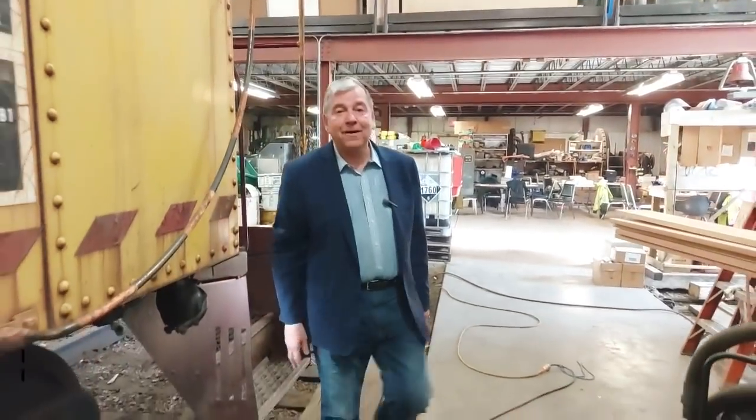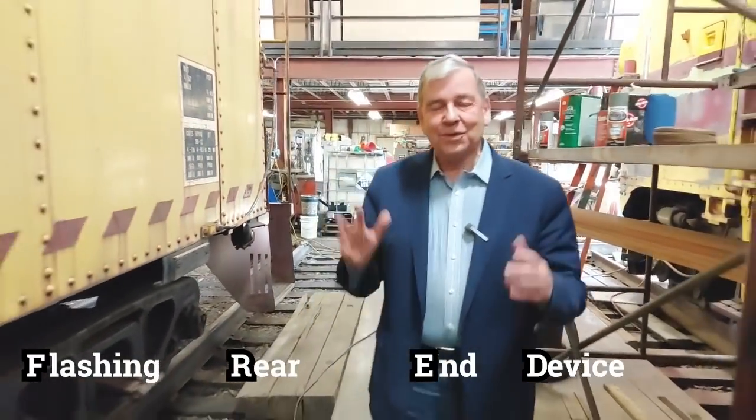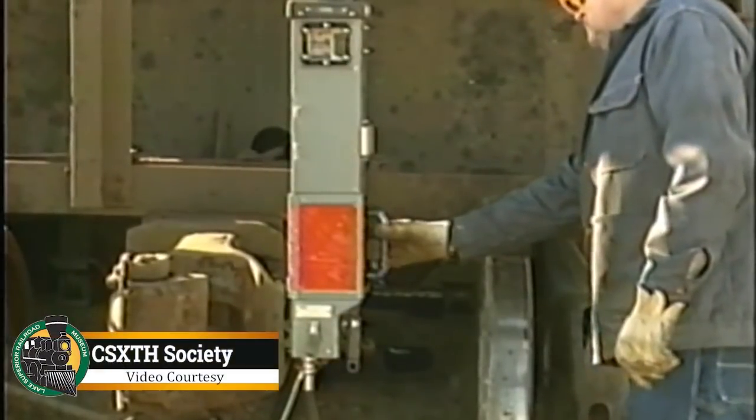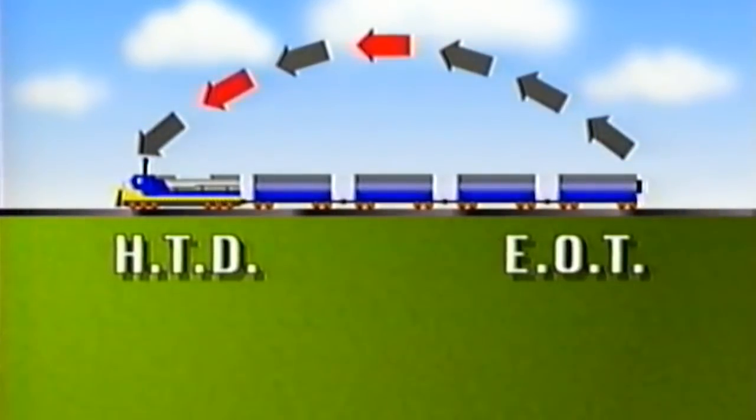Fred is also F-R-E-D, for Flashing Rear End Device. It was an electrical connection between the back of the train and the display panel in the cab of the locomotive. That way it replaced what the crew would do in the caboose — keep an eye on the air brake system, make sure that the train hasn't broken apart and that everything is running smoothly. The flashing rear end device put an end to the cabooses.